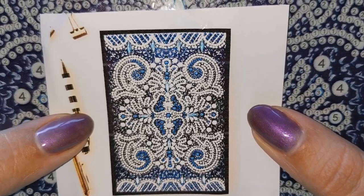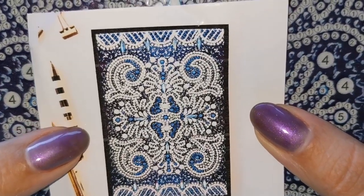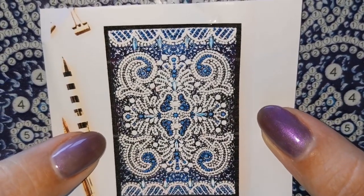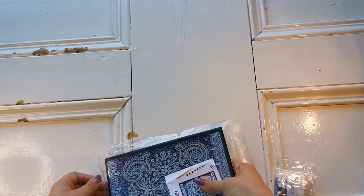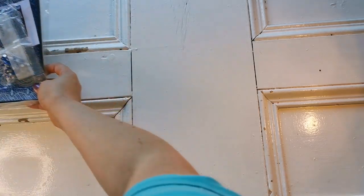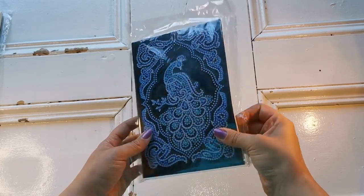Just as a reminder, that's sort of what it's supposed to look like when it's done — very silvery and blue, very pretty. So I'm going to put this to the side and we'll go to the next one, which is the peacock.